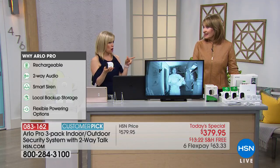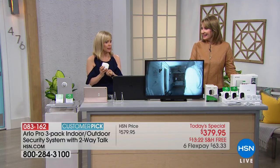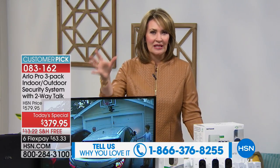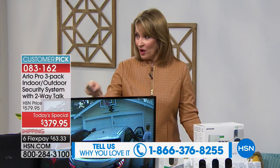Now the benefits of the Arlo Pro — if you own this, please call us at 1-866-376-8255. We've had some of the greatest personal testimonies from people who have this at home. One person called in — they used it for their vacation cabin where they were only there in the summertime. They found people were breaking in there and they caught them. Another lady called in — she was a professional detective who said a videotape is so much more effective than an eyewitness. It just makes good dollars and cents.